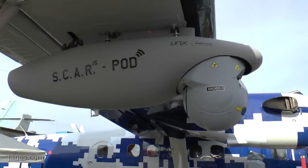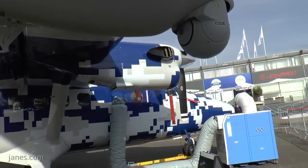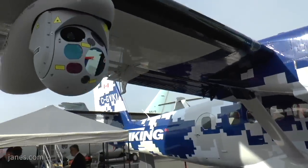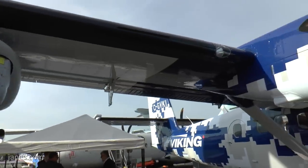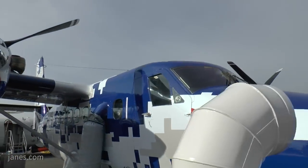Our mantra is that we provide end users with solutions, and being a solutions-driven company, we provide various different configurations to the aeroplane. In the multi-mission configuration, the aeroplane is capable of doing surveillance, EOIR-type work, as well as search and rescue.